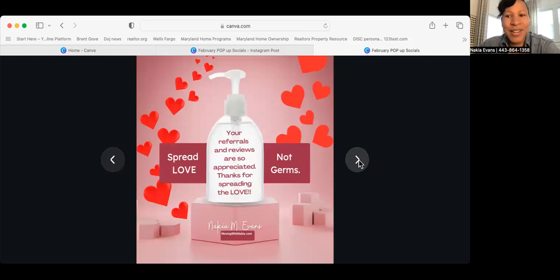This next graphic can be used with a bottle of hand sanitizer if you're printing and attaching a gift. This one says 'Spread love, not germs — your referrals and reviews are so appreciated. Thanks for spreading the love.' Always want to have your branding information and contact information on the graphic. This graphic has hearts on it.